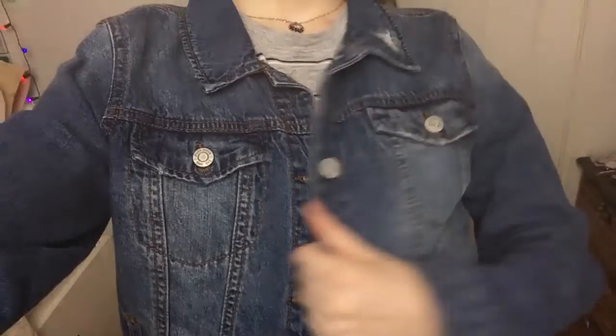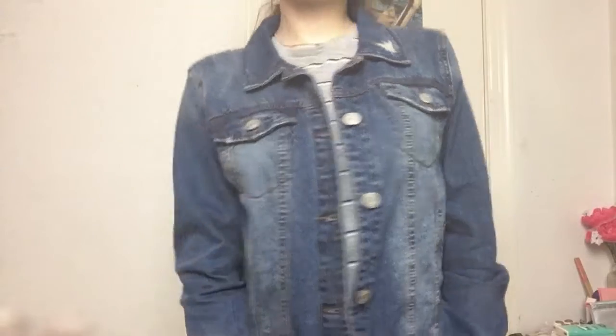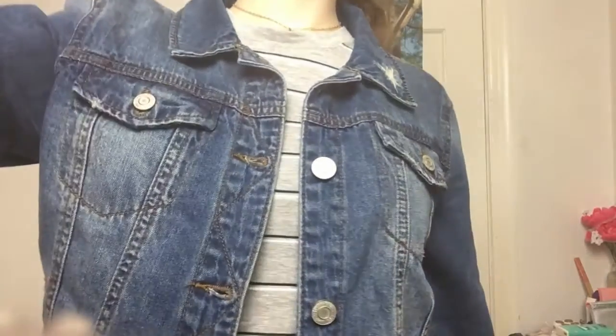The last item I got from Kohl's is this jean jacket. I've been looking for a jean jacket for a while now, and I haven't really found anything that I liked until I saw this one. It's pretty standard for a jean jacket, but there's a few rips — actually just one rip on it.